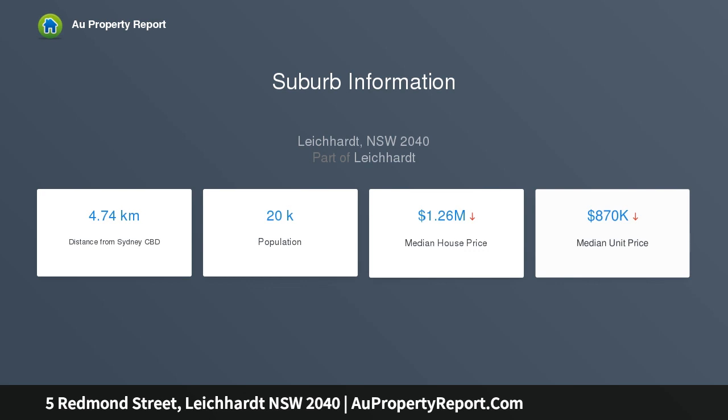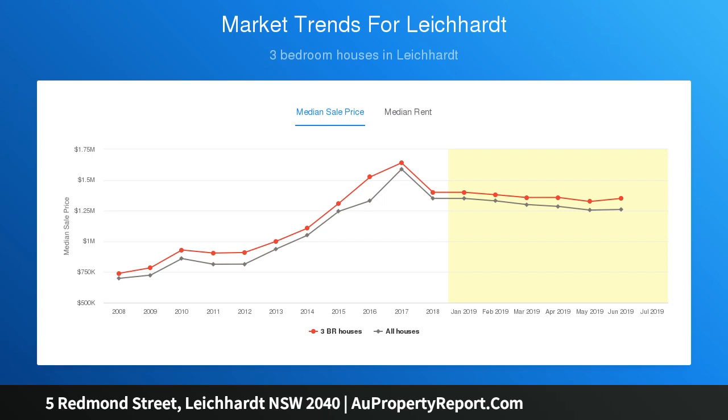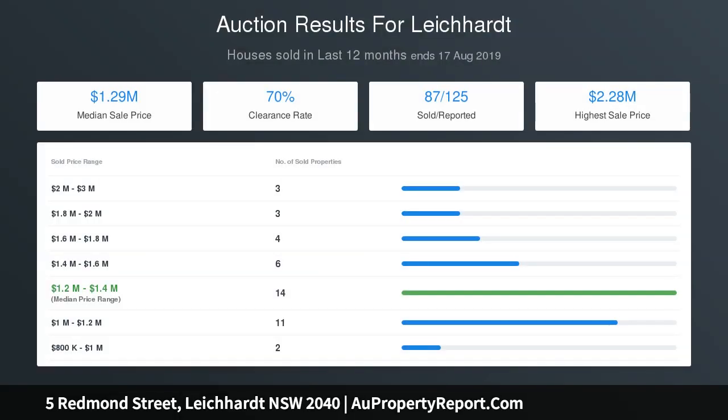Accommodation consists of two bedrooms with built-in robes. The classic bathroom has heritage style tiling, separate laundry, good storage space, gas heating bayonets and gas hot water. There is also opportunity to update and add personal touches if desired.